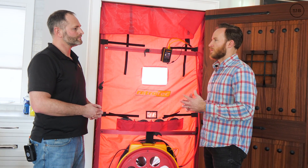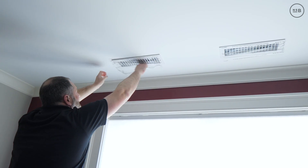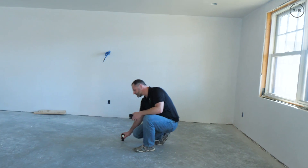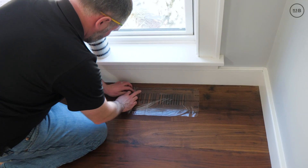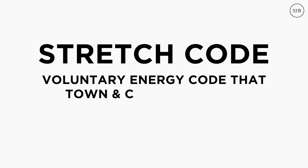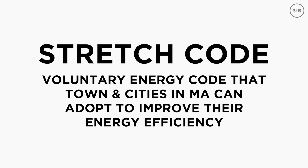So when does someone need a HERS rating? It varies. A lot of code requirements now — in Massachusetts, any town that's adopted stretch code for new construction requires a HERS rating. Stretch code is a voluntary energy code that towns and cities in Massachusetts can adopt to improve their energy efficiency, and in exchange the state gives them some extra funding. About 85% of the cities and towns in Massachusetts have the stretch code, which means to pull a permit for a new home in those towns you have to have paperwork from a HERS rater.